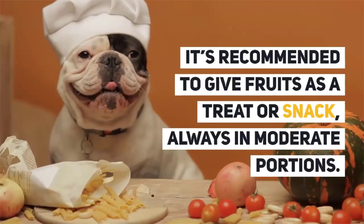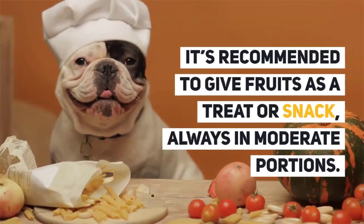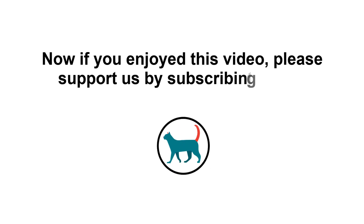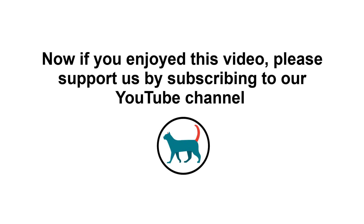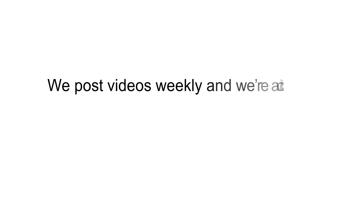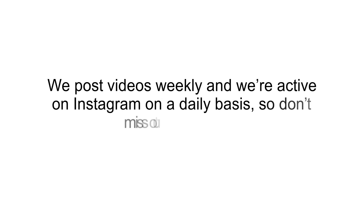It is recommended to give fruits as a treat or snack, always in moderate portions. If you enjoyed this video, please support us by subscribing to our YouTube channel and follow us on Instagram. We post videos weekly and are active on Instagram on a daily basis, so don't miss out.